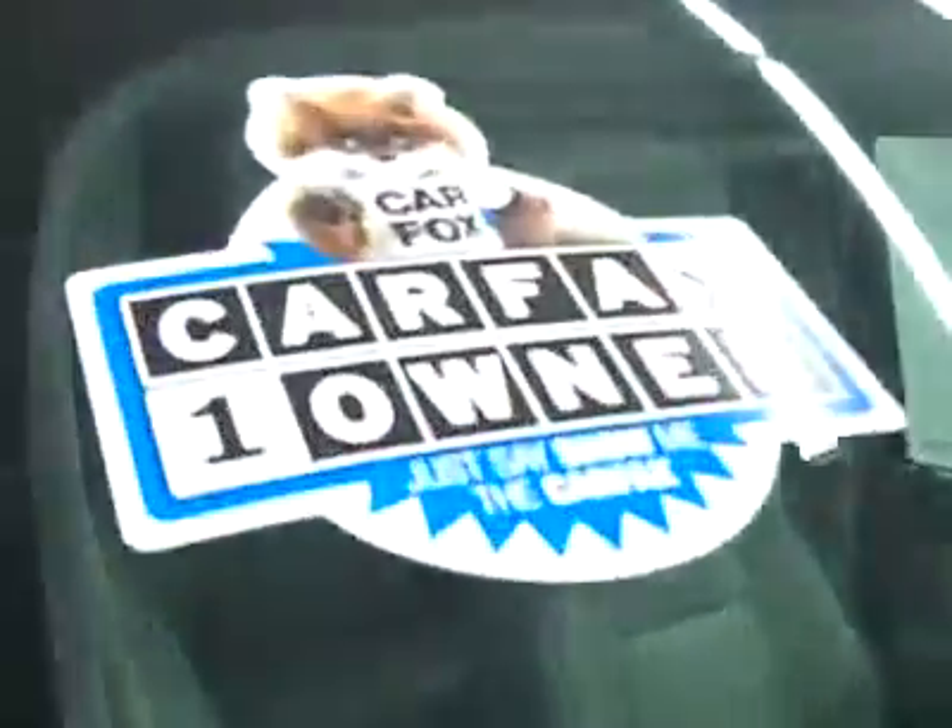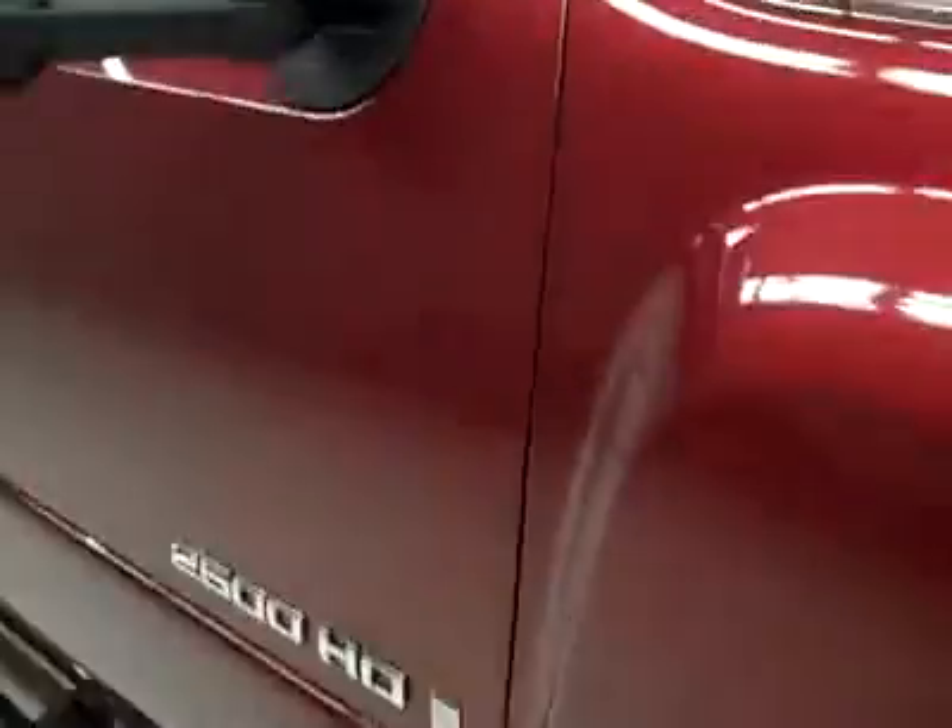These Bridgestone Duravis M700 tires have probably about 50% of their tread. This vehicle has a clean Carfax and is a one owner.